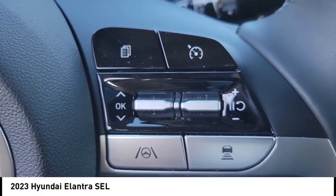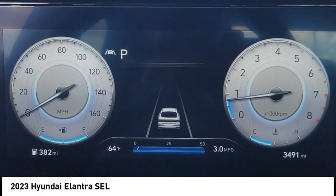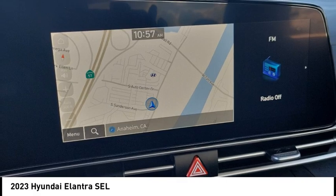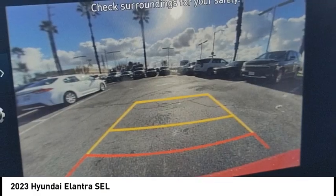This vehicle has less than 4,000 miles. This beauty will make even your house keys jealous. Drive it today. The Elantra.